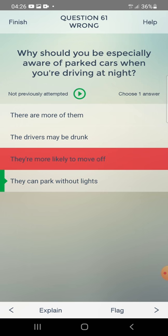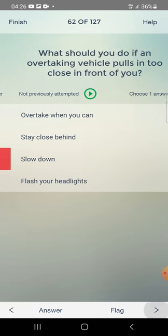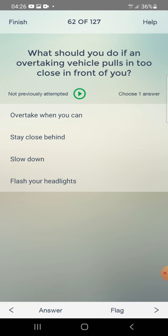What should you do if an overtaking vehicle pulls in too close in front of you? Overtake when you can, stay close behind, or slow down? The answer is: slow down.